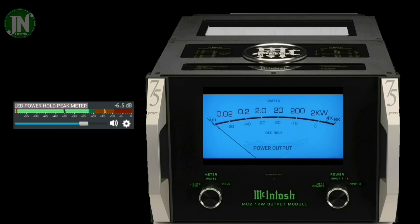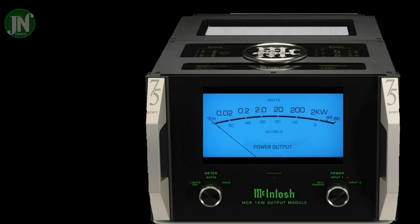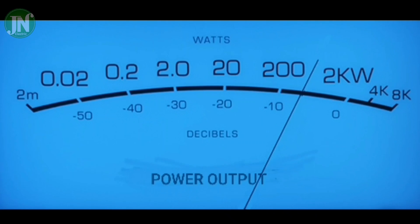McIntosh does not use a power peak meter with LEDs. This power amplifier is equipped with an analog power peak meter in blue, and it will tell you what maximum power the loudspeaker has produced.